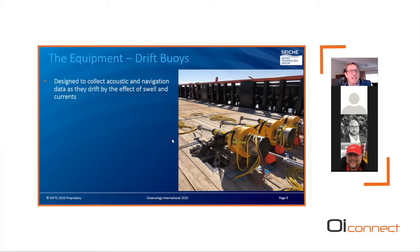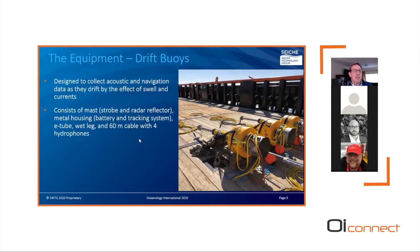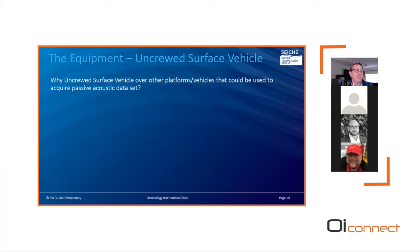The SAFE drift buoys are designed to record audio and navigation data as they drift with tide and currents. They consist of a mast housing strobe and radar reflector, a top housing containing battery and GPS tracking units, an e-tube with data acquisition electronics, a wet leg for ballast and stability, and hydrophones placed at 30 and 60 meters depth. The drift buoys are passive, non-intelligent data acquisition platforms. We had a daily feed from the Eddy Watch program in the Gulf of Mexico to support deployment and recovery planning; however, we could not use them within close proximity to the drilling unit — hence the need for an autonomous surface vehicle.